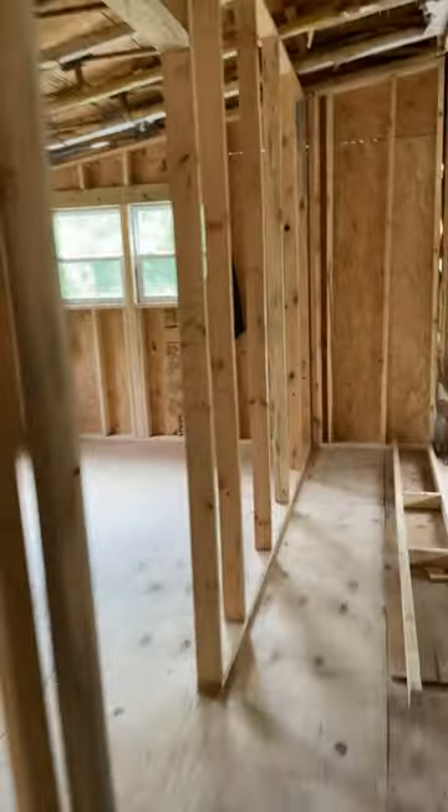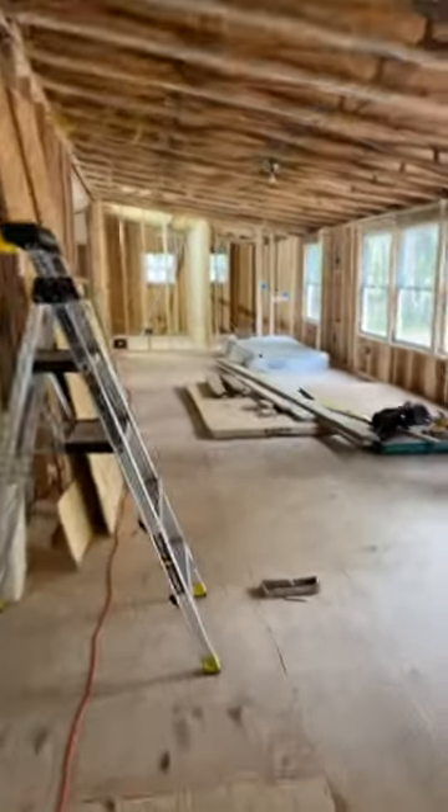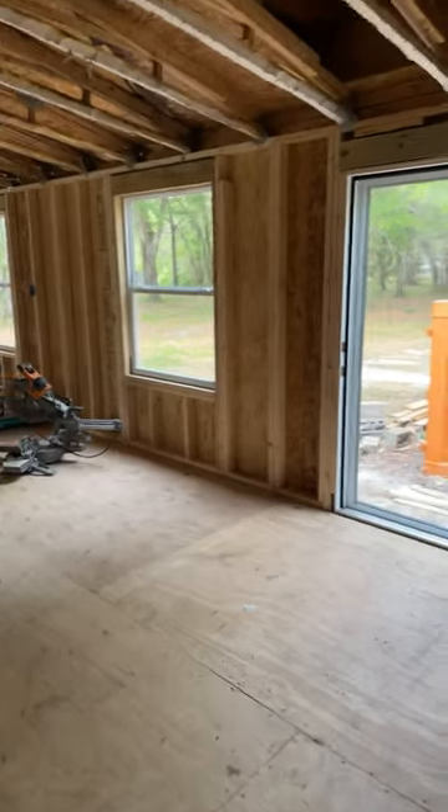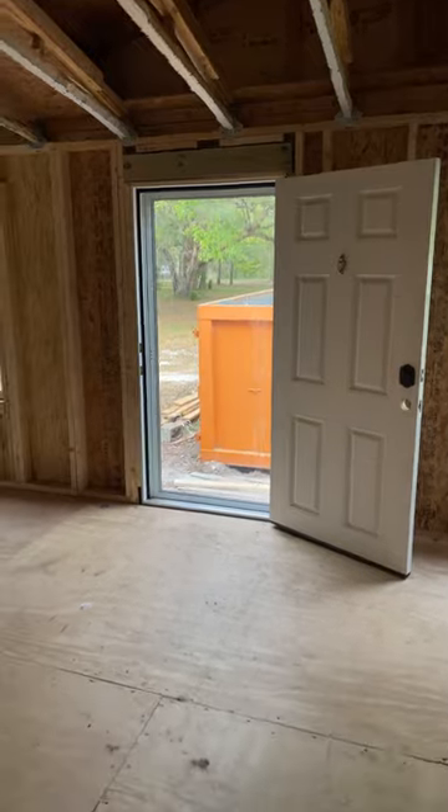This whole north side is done — the walls, windows, everything is done. It needs soffit on the outside and siding on the outside of this front, and then this will be done. A quick look at the two new windows and the new door and storm door that were put in this week.